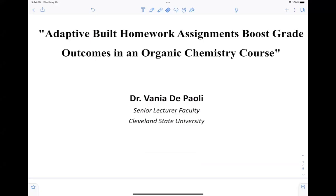Greetings, everyone. I am Dr. Vania De Paoli. I am a senior lecturer faculty at Cleveland State University, and my main responsibilities include mainly the teaching of lecture and laboratory courses. Today, I would like to speak with you about this initiative I have been proposing to help boost students' grades in my course. The title of my presentation is Adaptive Built Homework Assignments Boosted Grade Outcomes in an Organic Chemistry Course.